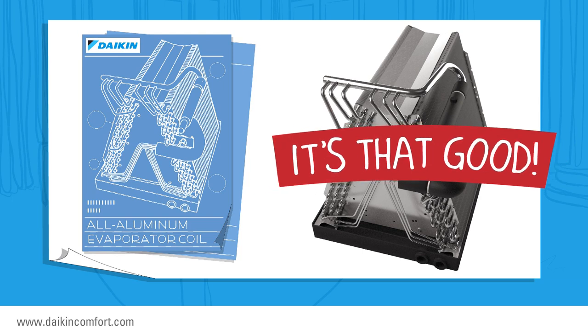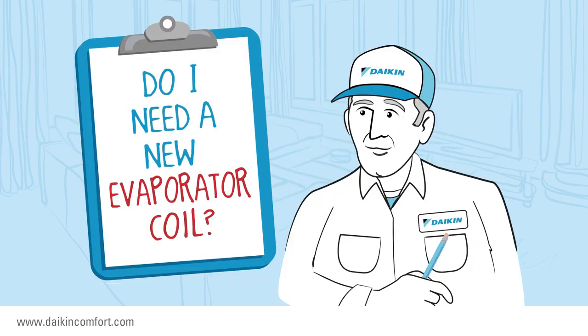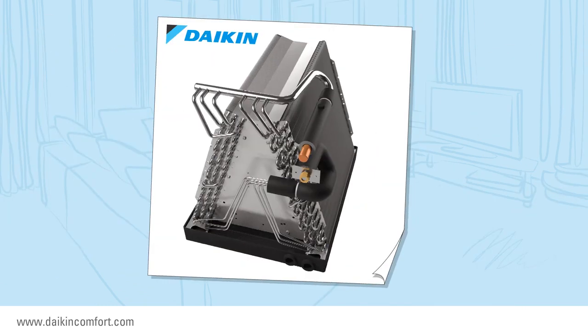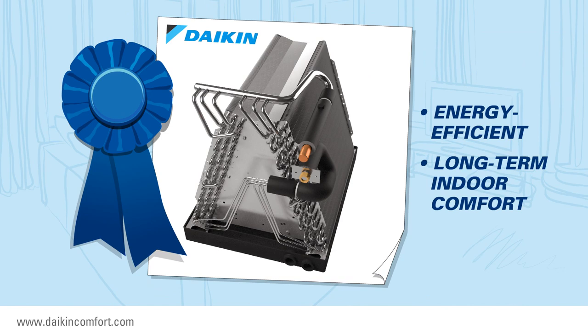HVAC facts exclusive: when you replace your central air conditioning system, ask the dealer if you need a new evaporator coil too. And if the answer is yes, then say, 'I'd like an all-aluminum one, please.' Not only will you impress them with your knowledge, you'll get one of the best evaporator coil options for energy-efficient and long-term indoor comfort for you and your family.